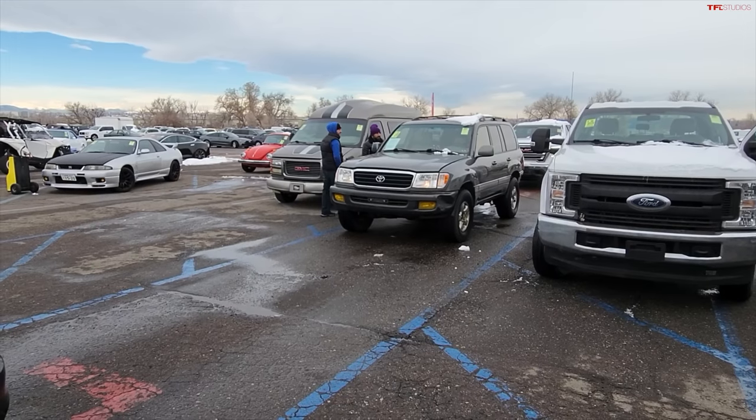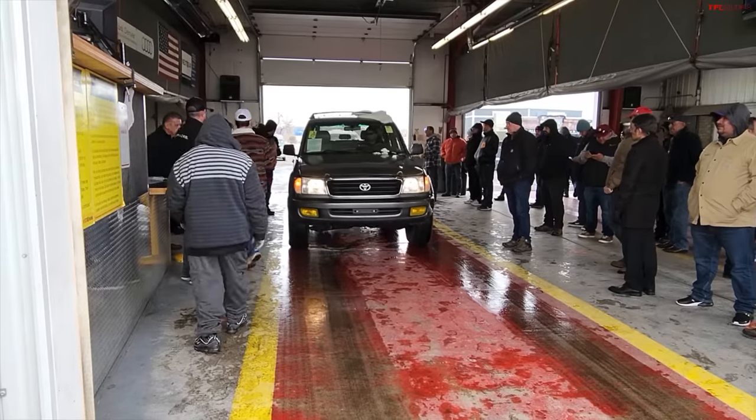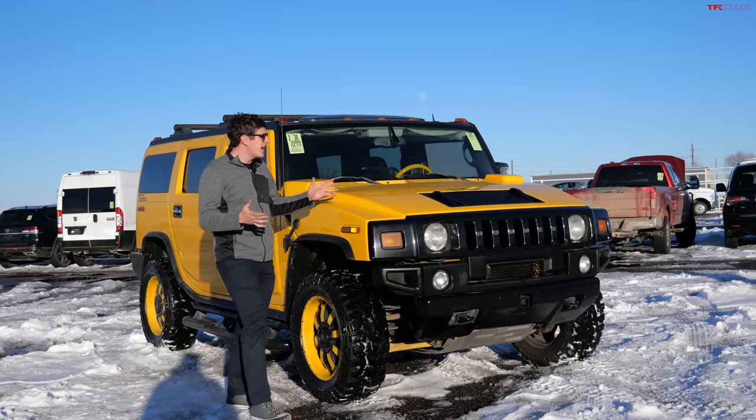Back in the studio — the Land Cruiser went across the block. I predicted $4,700, you thought $5,500. It only opened at $2,000, got one additional bid, and sold at $2,250. Not a lot of money for that Land Cruiser — we were both optimistic. It did have a lot of issues with the suspension, and dealers just aren't willing to take a risk on a 400,000-mile vehicle in general. I was closer though, so I'll take that one.